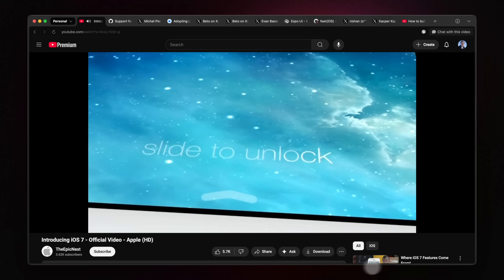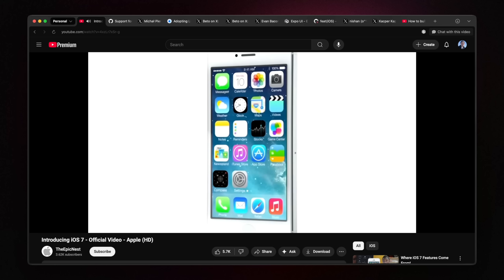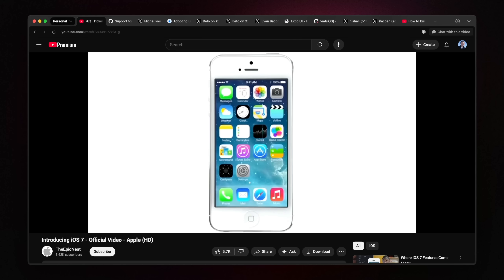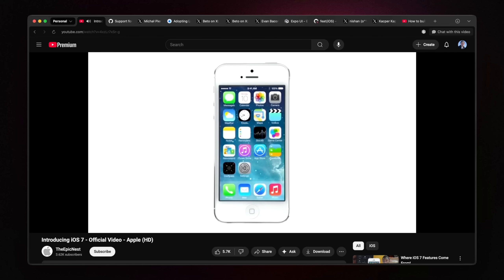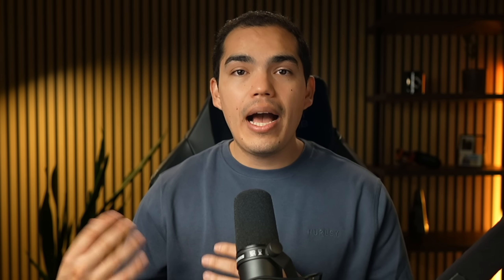The last time Apple did something this big was iOS 7 in 2013, more than 10 years ago, which radically shifted Apple's mobile UI away from skeuomorphic textures towards a flat, minimalistic aesthetic. Apple explicitly compares the scale of the new Liquid Glass redesign to that of iOS 7, underscoring its significance as the broadest operating system level design update in a decade.